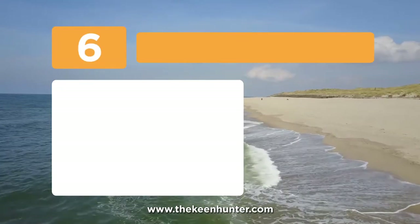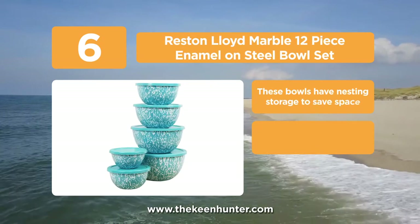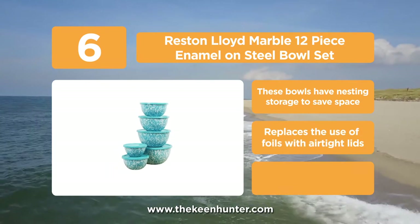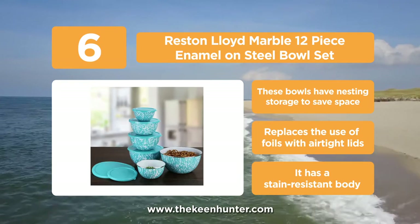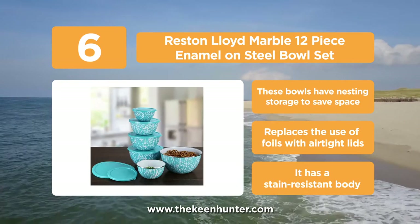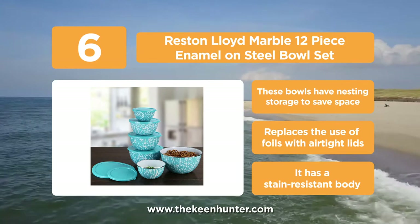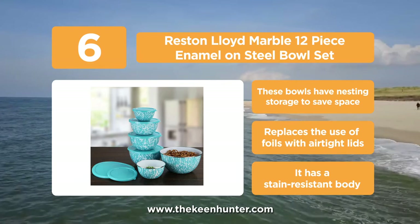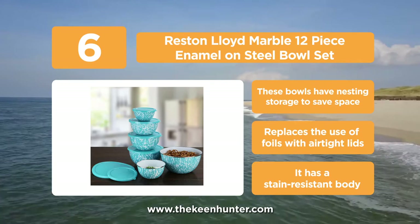Moving on to our next pick at number 6, we have the Reston Lloyd Marble 12-piece Animal on Steel Bowl set. The Reston Lloyd brand makes use of high-end carbon steel for manufacturing these bowls. The outer body is finished with an enamel coating that does not let stains stay on it for a very long time. The steel rim on the top gives an appealing standard look, and with the availability of lids, it becomes adequate for storing foods as well, along with serving or preparing.